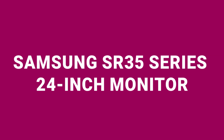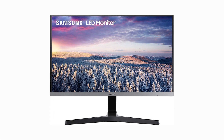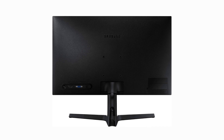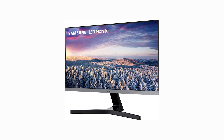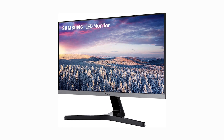Fourth on my list is the Samsung SR35 Series 24-inch monitor, which comes at a cost of $140. This monitor offers a 24-inch IPS panel with 1080p resolution and a 75Hz refresh rate, ensuring clear and fluid imaging. The ultra-slim bezel design is not only stylish but maximizes the viewing area, making it ideal for a dual monitor setup without awkward gaps. It supports HDMI and VGA inputs, providing flexible connection options. The eye saver mode and flicker-free technology enhance viewing comfort by reducing blue light and screen flicker, critical during long design sessions. The monitor's VESA-compatible mount allows it to be wall-mounted or integrated into a multi-monitor setup.